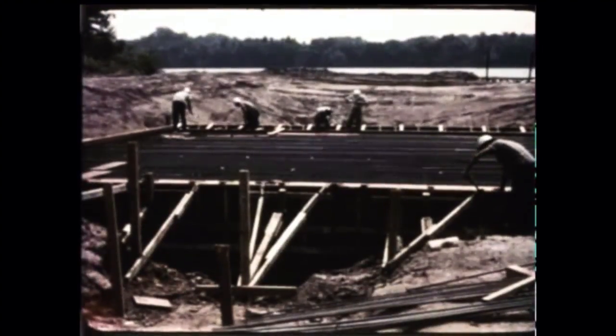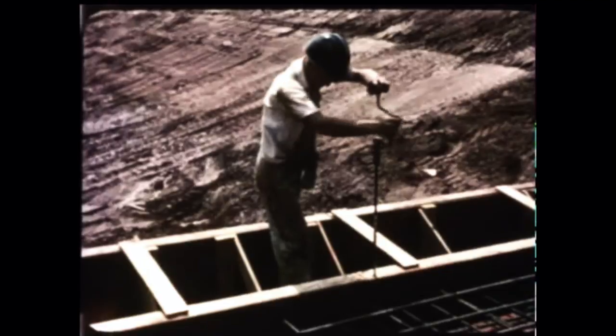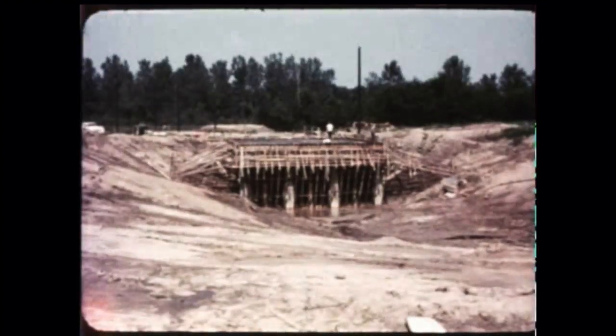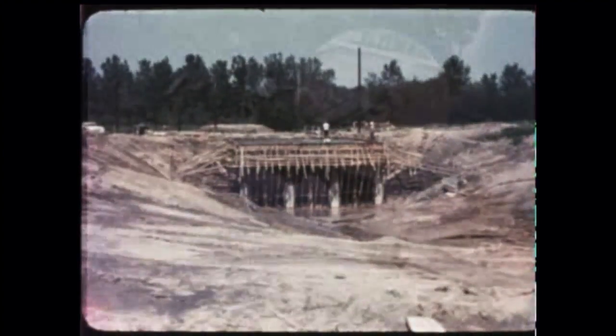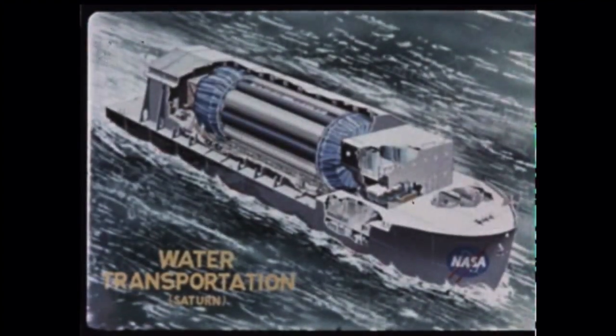The booster will be loaded onto the barge from a dock at the end of a 200-foot-long slip cut into the bank of the Tennessee. The slip is 16 feet deep, 40 feet wide at the bottom, and 140 feet wide at the top. The barge in which the booster will be transported from Redstone to the Cape is due to be delivered by the contractor, Todd Shipyard of Houston, Texas, by December.